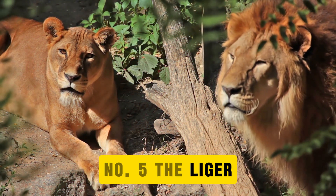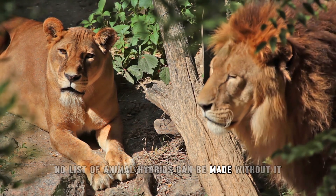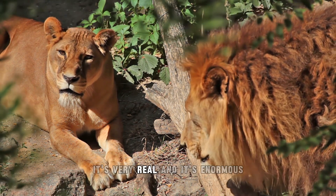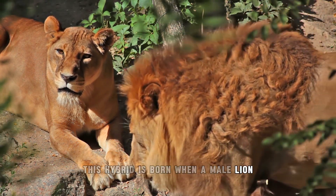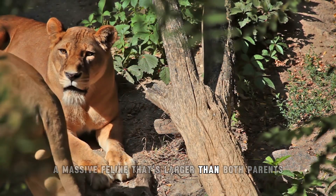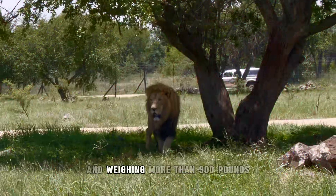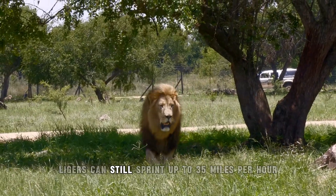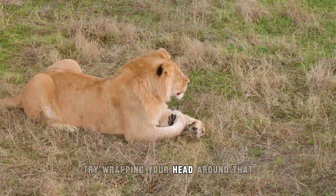Number 5: The Liger. No list of animal hybrids can be made without it. The Liger isn't just internet meme stuff — it's very real, and it's enormous. This hybrid is born when a male lion mates with a female tiger. The result is a massive feline larger than both parents, often stretching over 12 feet long and weighing more than 900 pounds. Despite their size, ligers can still sprint up to 35 miles per hour.